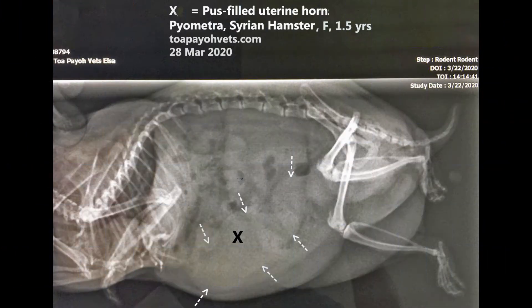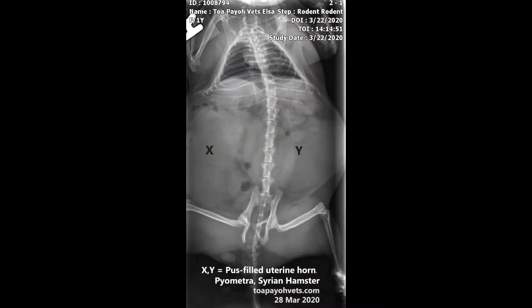X-ray showed a severely distended uterus inside the abdomen. The left uterine horn is over-distended with pus. The x-ray suggested that both the left and right uterine horns are filled with pus. However, during surgery, the right uterine horn was found to be normal at about 4 mm in diameter, while the left horn was 1.5 cm in diameter and around 8 cm long.